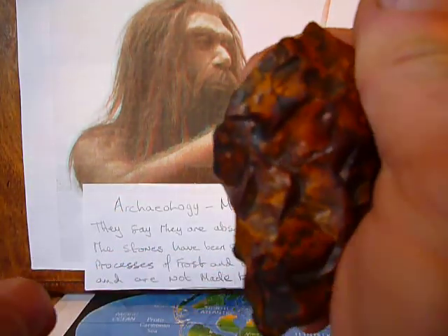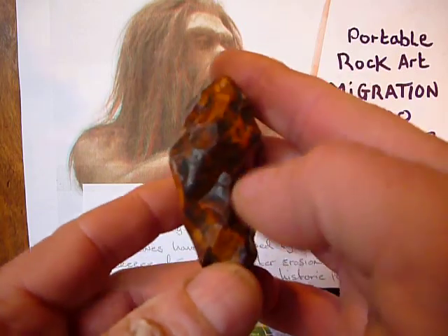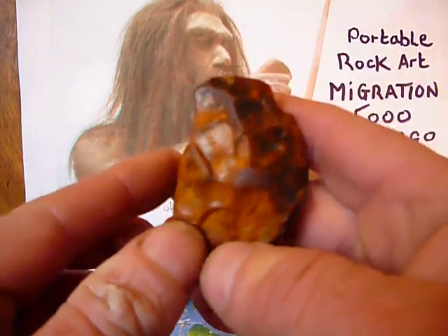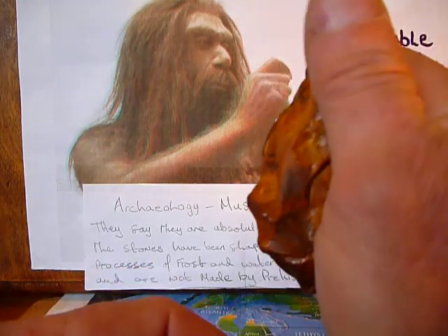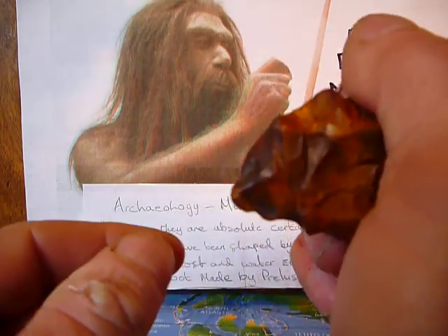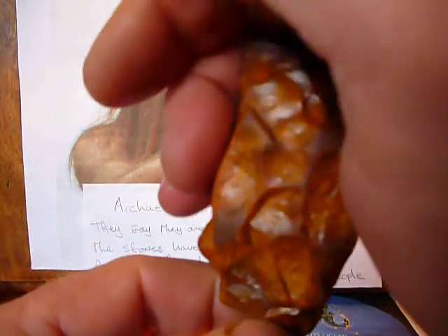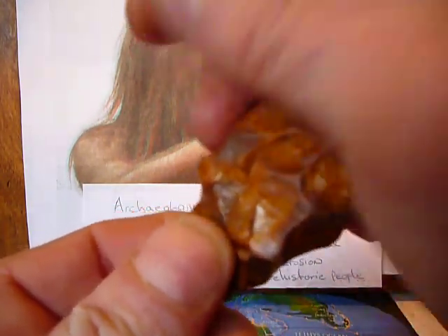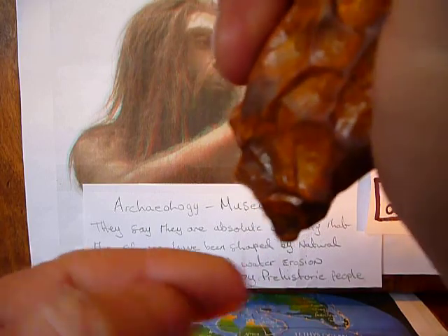I'm trying to get the right movement, the right shape — so a river made them. And like I say, if you can see, you can see. If you can't see, then you are not meant to see. Doesn't matter how many letters you've got after your name or what college you went to. If you're meant to see, you will see.